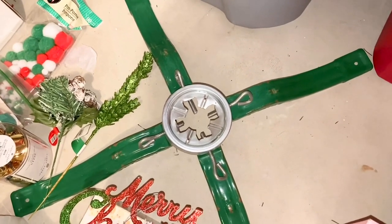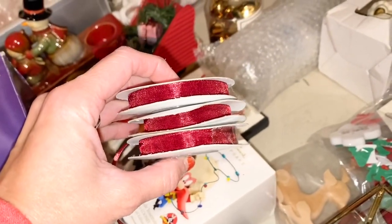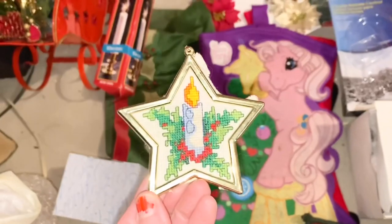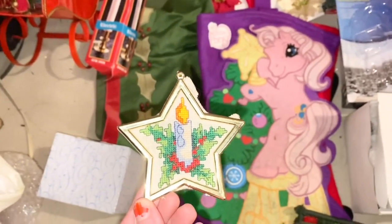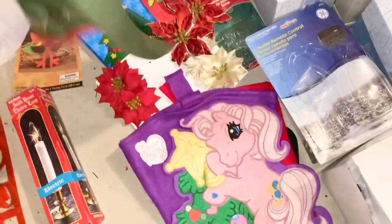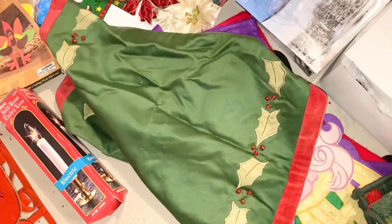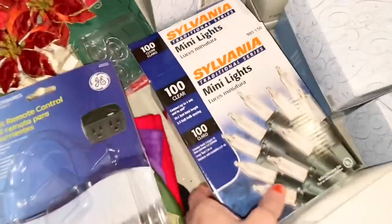Moving over here — this old Christmas tree stand, we have not used it ever, so we can totally let that go. 'Christmas on the Cranks' DVD, we can let that go. Some ribbon over here — I don't care for it so we can let that go too. This is especially sentimental — I made that in sixth grade. This placemat was cute but I don't use it, so we can definitely let that go. And this box is completely empty — that's totally a tossy-tossy.